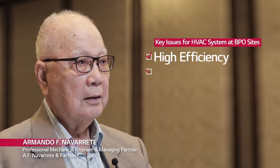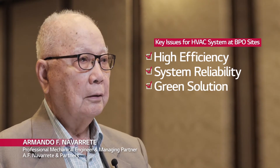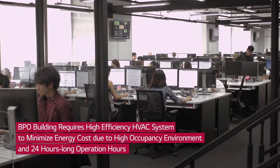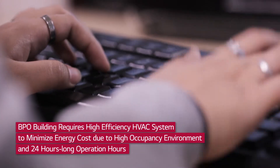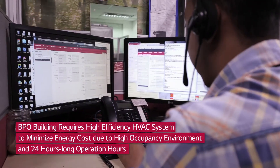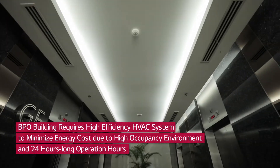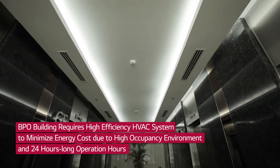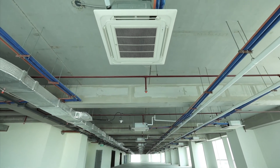According to a survey of BPO and Shared Service Centers, high efficiency, system reliability, and green solutions are key issues for HVAC. BPO buildings require high efficiency HVAC devices to minimize energy costs because of high occupancy, environment demands, and 24-hour slow operation. This requires high efficiency systems for both cooling and ventilation devices. The primary design consideration for this BPO is based on the client's requirement of using a VRF system-based cooling and ventilation equipment.